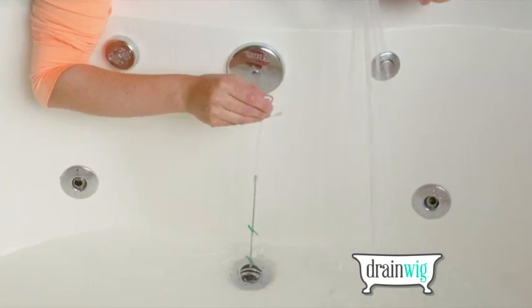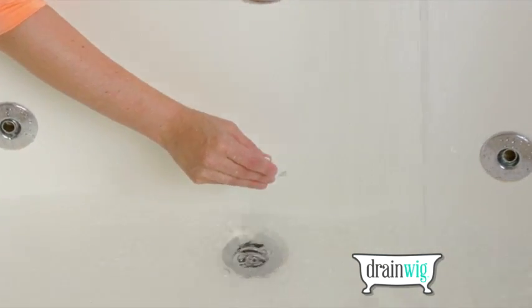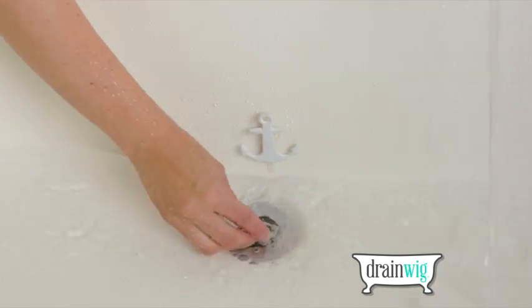You can also get a DrainWig for your tub. This DrainWig allows the stopper to seal all the way shut so no water leaks out while you bathe.